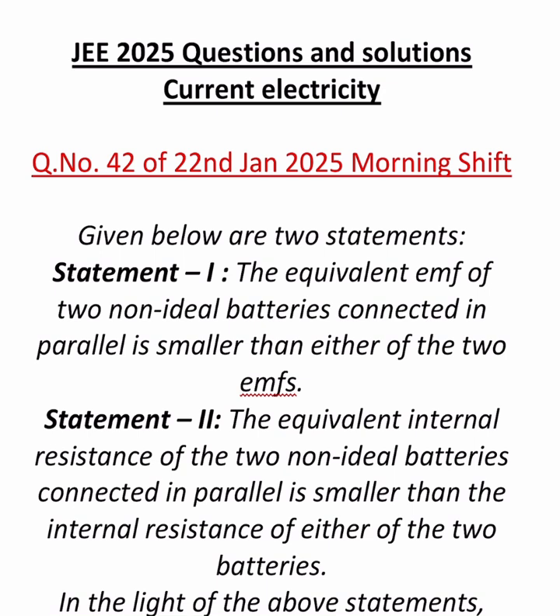Given below are two statements. Statement 1: The equivalent EMF of two non-ideal batteries connected in parallel is smaller than either of the two EMFs. Statement 2: The equivalent internal resistance of the two non-ideal batteries connected in parallel is smaller than the internal resistance of either of the two batteries. Choose the correct answer from the options given below.